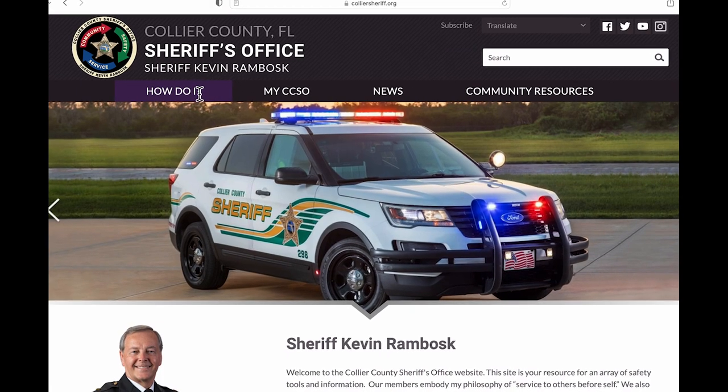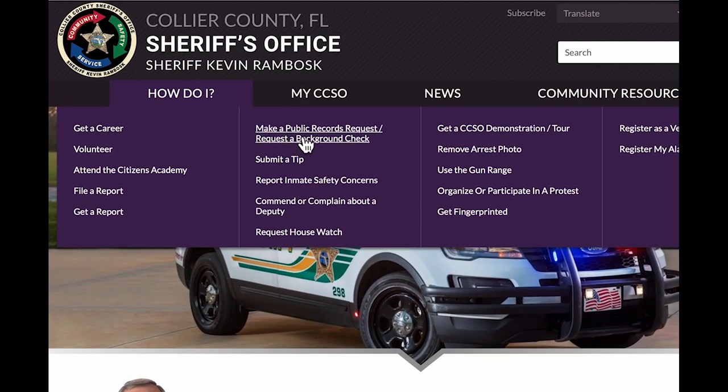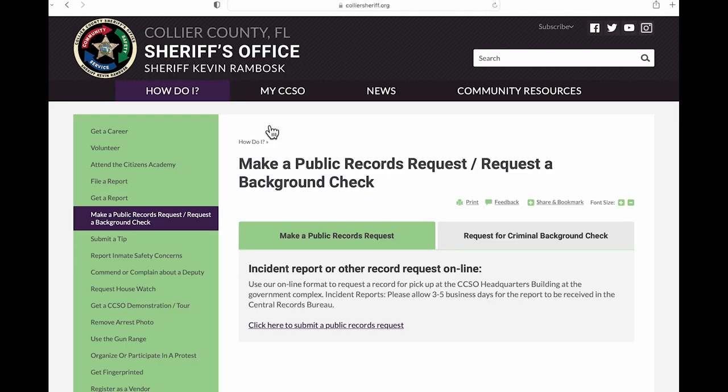From there, click on the How Do I tab, then click on Make a Public Records Request at the top of the second column. From this page, click on the link that says Click Here to Submit a Public Records Request.